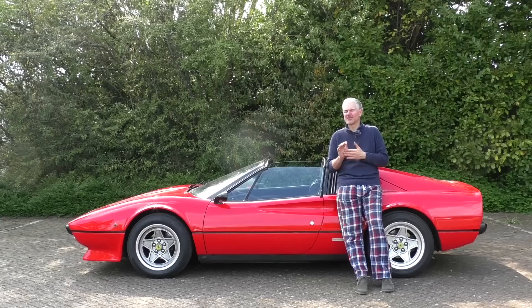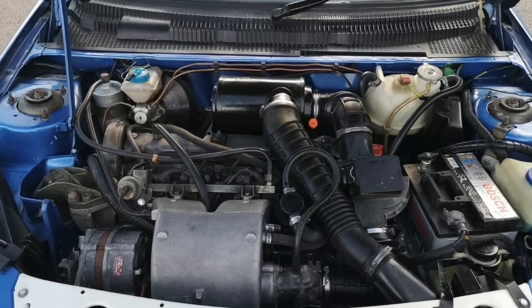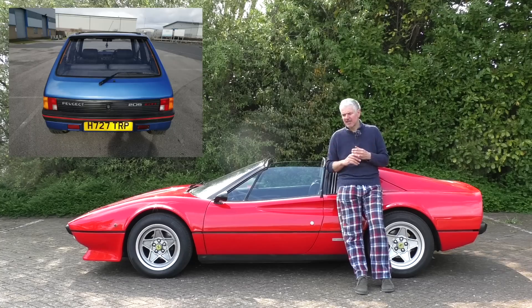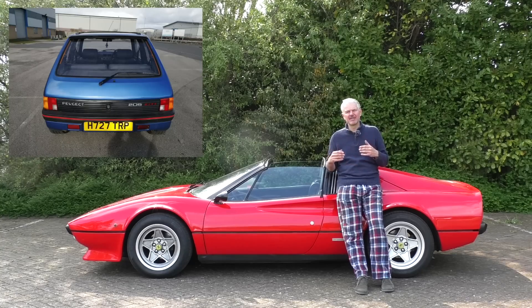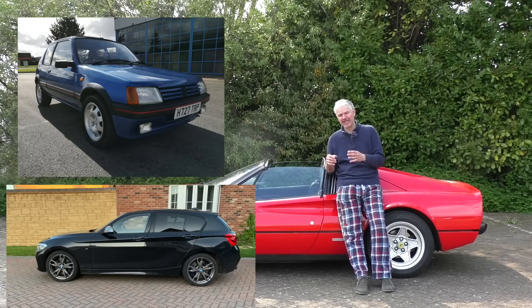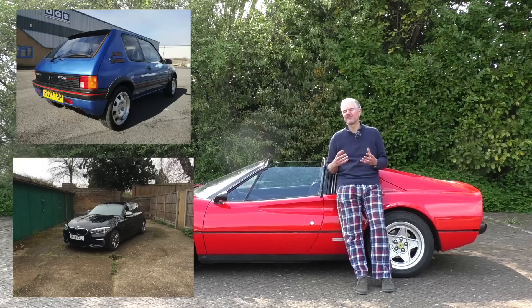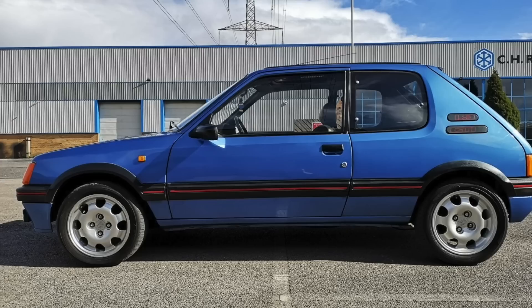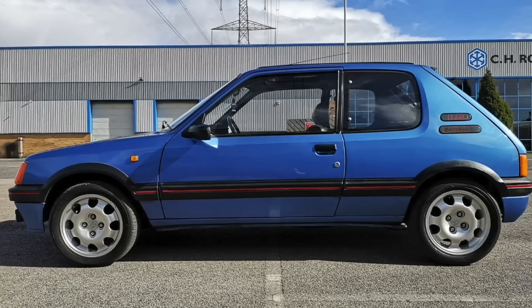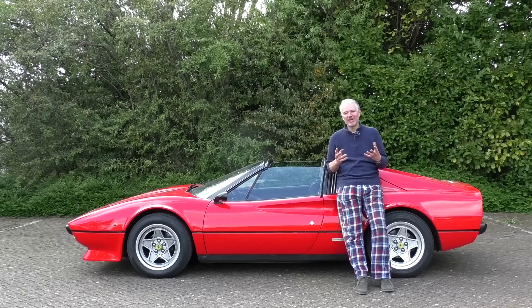It's got 130,000 miles on the clock so it's quite leggy, but the engine was rebuilt two years ago by a couple of Peugeot enthusiasts. My aim is for it to be a very usable everyday car, replacing the M135i I had before. Modern cars are not fun — you have to drive them so fast to get any pleasure out of them. I wanted something more interesting, so I decided to get an ultra-reliable 1990s French hot hatch as my daily driver.